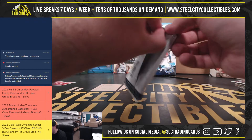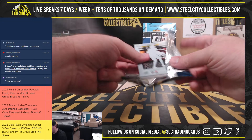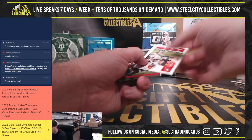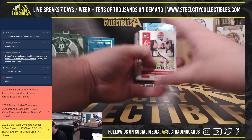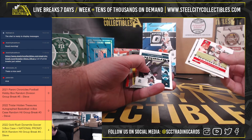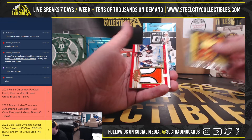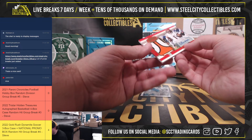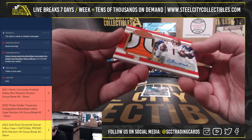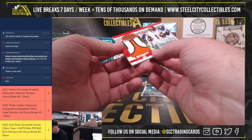And our final pack here — Fonte Smith numbered 22 of 25. And we've got a beautiful Jamar Chase Plates and Patches patch autograph, numbered 18 of 25. Very nice Jamar Chase there.